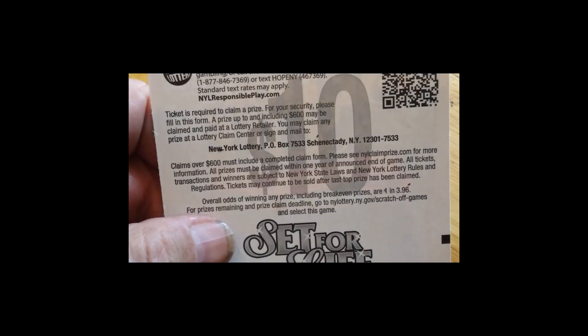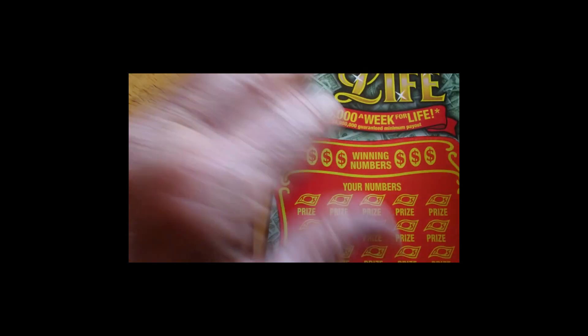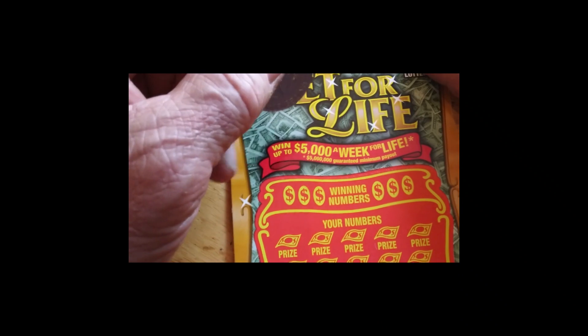Just so you know what we're working with here, the odds on this are 1 in 3.96. Maybe if I don't win on this one, I should have bought 4 tickets. But let's see what we can find.